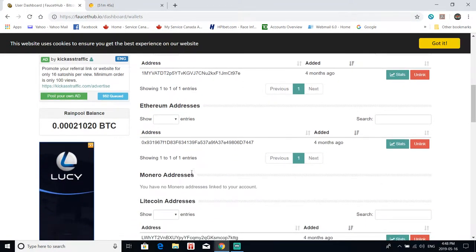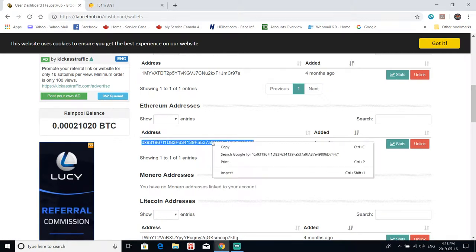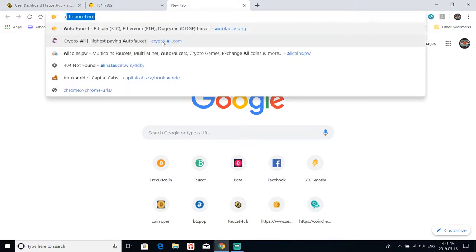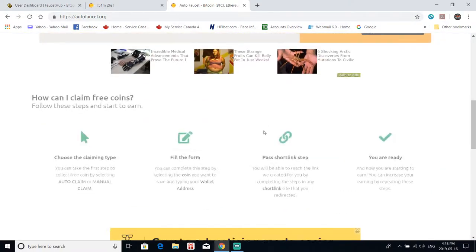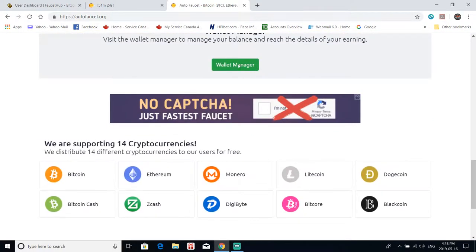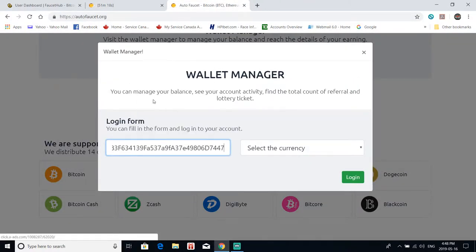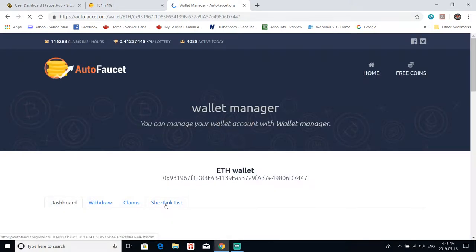What I like to do is get each one of my wallets activated through these auto faucets. I'll do one of each super slow for you guys and then show you how we extend them. I want to get each window open one at a time, get them started, and then we'll come back and extend some of them. The first thing I want to show you is Wallet Manager — this is how you set up the short links that you actually want to work on.